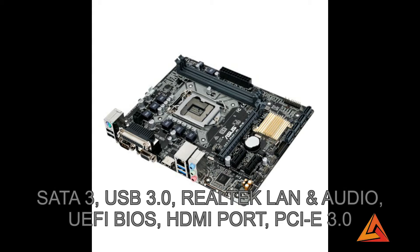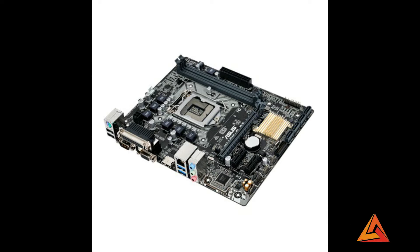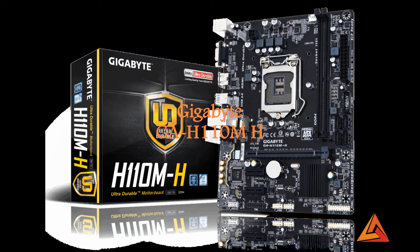This motherboard has Realtek LAN and audio, 1 PCI Express 3.0 slot and 2 PCI Express 2.0 slots. It has 4 SATA 3 ports which support 6 GB per second bandwidth. It has gaming audio support, USB 3.0, 1 PS2 port, UEFI BIOS, external comp port, HDMI port, premium Japanese-made audio capacitors, and dedicated audio PCB layers. Its price is $68.